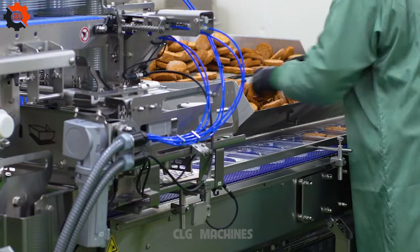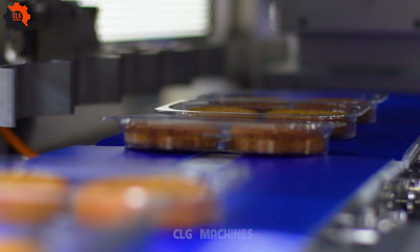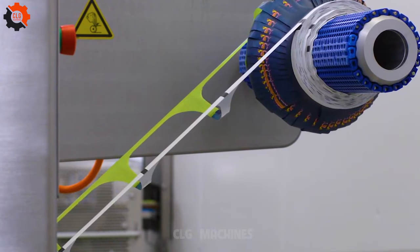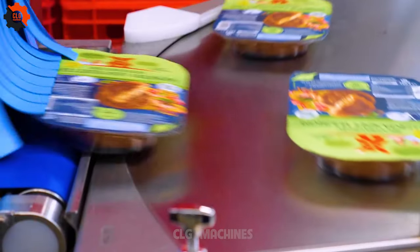Our TX710 packaging line is tailored specifically for vegetarian products, ensuring efficient and hygienic packaging processes. With advanced technology and customizable features, it meets the unique requirements of vegetarian food manufacturers. From sealing to labeling, our system ensures product integrity and compliance with industry standards.